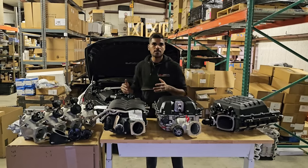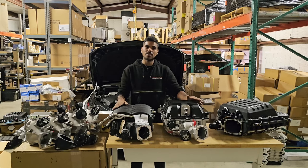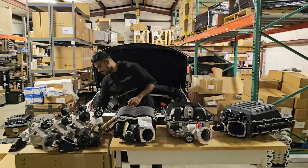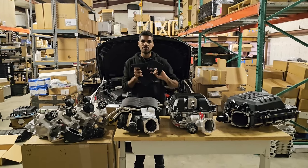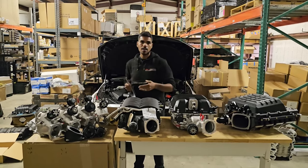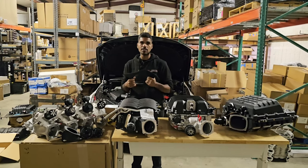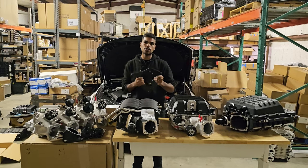Now let's talk about what comes in the kit, what does not, and why we're better. First, you get the belt drive brackets for your application — whether it's a truck, F-body, GTO, LSA, Corvette, or Holley mid mount — with specific belt drive brackets and offset pulleys built here, so you don't have to guess. When you get your box, everything you have to do is just bolt on.